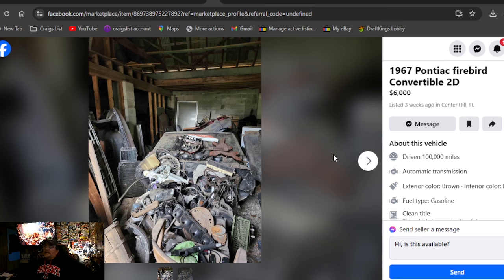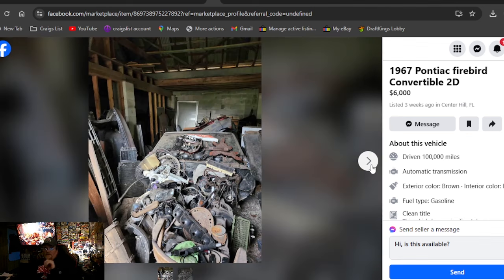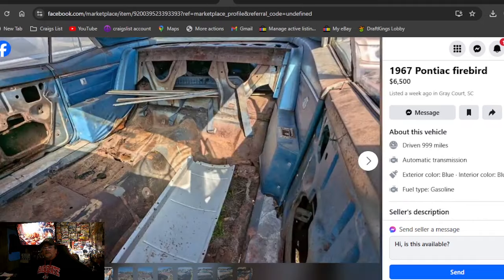1967 Pontiac Firebird convertible 2D, $6,000, three weeks ago in Florida. Can't get there fast enough. Looking for a convertible? I can't even see it — all I see is stuff piled everywhere. There's a windshield right here. The moisture hasn't gotten to it sitting inside that barn — you might find a nice 67 buried in there.